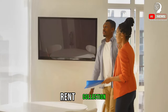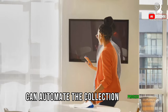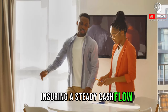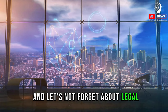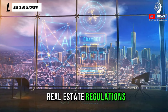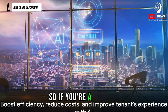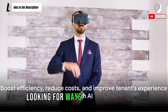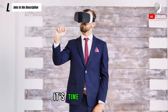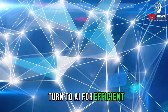AI can also facilitate rent collection and tracking. AI-powered platforms can automate the collection process, send reminders, and even handle late payments, ensuring a steady cash flow for property owners. And let's not forget about legal compliance — AI can help property managers stay on top of ever-changing real estate regulations, reducing the risk of legal issues and penalties. So if you're a property owner or manager looking for ways to boost efficiency, reduce costs, and improve your tenant's experience, it's time to embrace the power of artificial intelligence. Turn to AI for efficient property management.